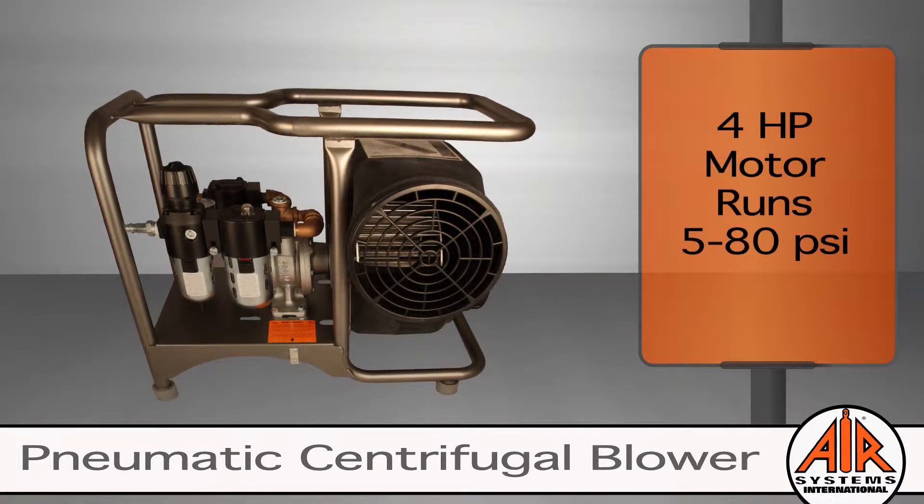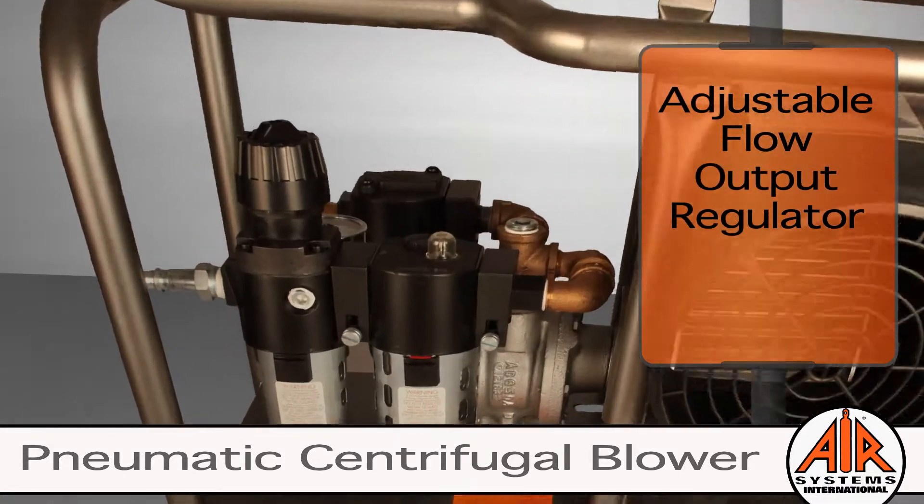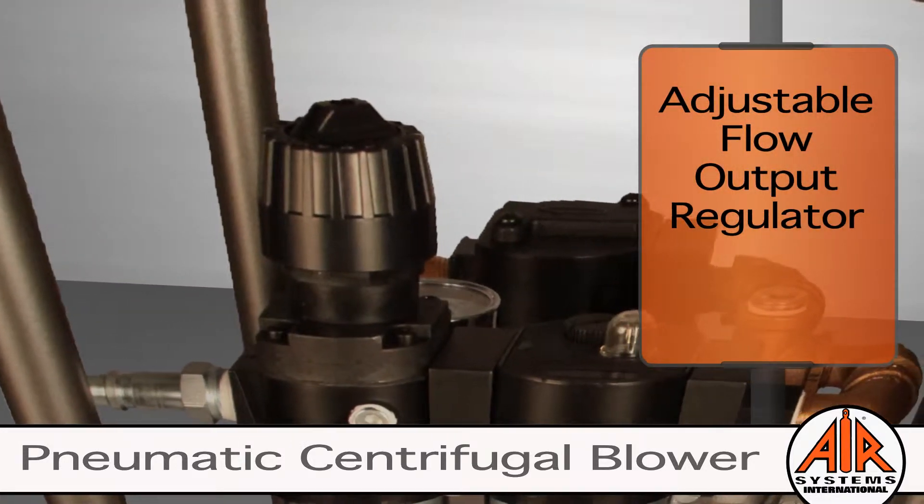The industrial-grade centrifugal blower is built to last. It comes with a heavy-duty 4-horsepower pneumatic motor operating at 5 to 80 PSI and rated for outdoor use. The incoming air is first controlled by the regulator to adjust the pressure and flow.